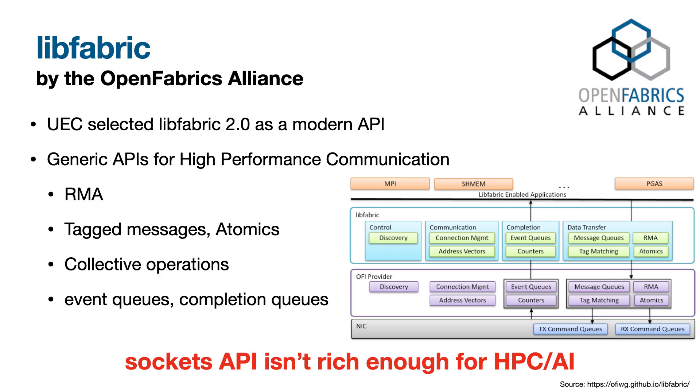UltraEthernet sits below the libfabric 2.0 API standardized by the Open Fabrics Alliance. Libfabric is a modern API that directly supports operations used by HPC and AI applications like read-write, send-receive, group collectives, atomics, and tag messages. We expect many applications built on top of frameworks like PyTorch and CCLs to port to UltraEthernet with minimal or no changes.